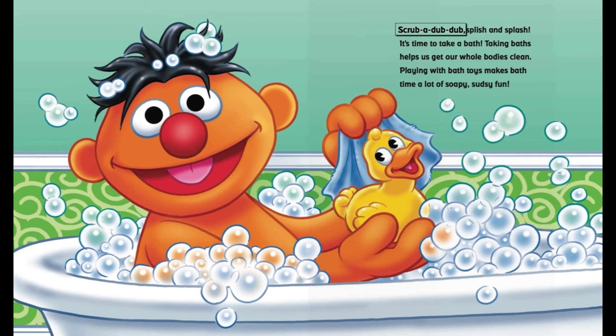Scrub-a-dub-dub-dub, splish and splash. It's time to take a bath. Taking baths helps us get our whole bodies clean. Playing with bath toys makes bath time a lot of soapy, sudsy fun.